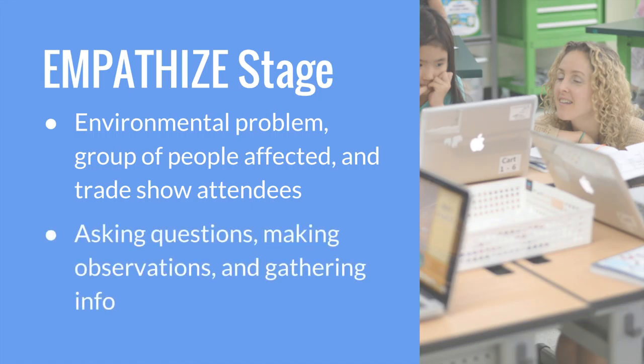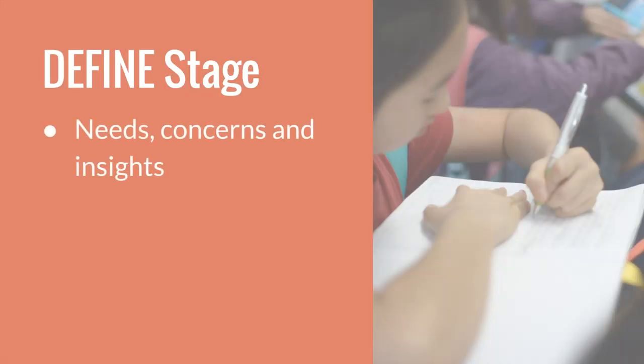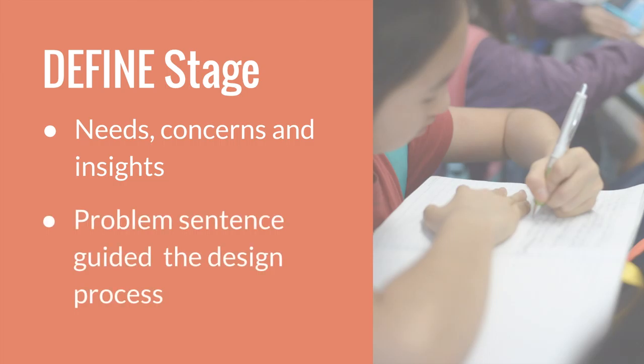The empathize stage involves students asking questions, making observations, and gathering information about the situation people wanted to change. They used the needs, concerns, and insights to develop a problem sentence that guided their design process in the define stage.